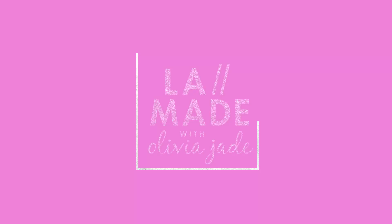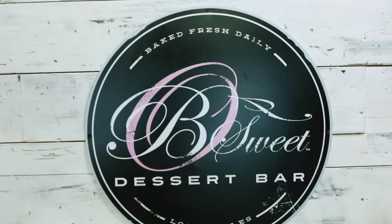Hey guys, it's Olivia and welcome back to another episode of L.A. Made. As you might have heard, L.A. is known for having really exotic and trendy desserts. So today I'm here at Be Sweet and I brought along my friend Mel Joy and we're going to be trying to make some of these sweet treats. So let's go.